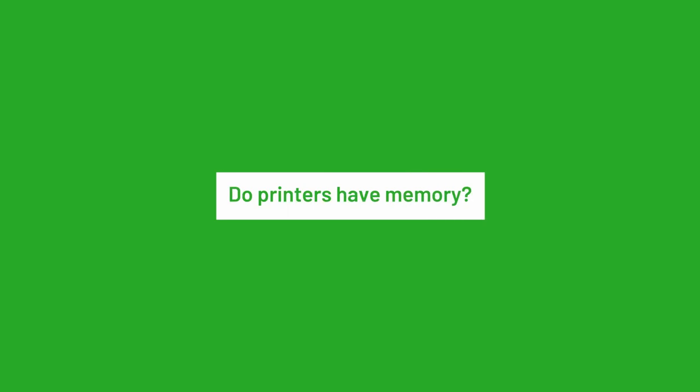Does your printer remember you like your computer does? Computers and printers are members of the same family, but they are fundamentally different machines. Printers do have hard drives and data storage, but how much memory do they have? Do printers have memory? Yes, they have built-in memory like computers and handheld devices.